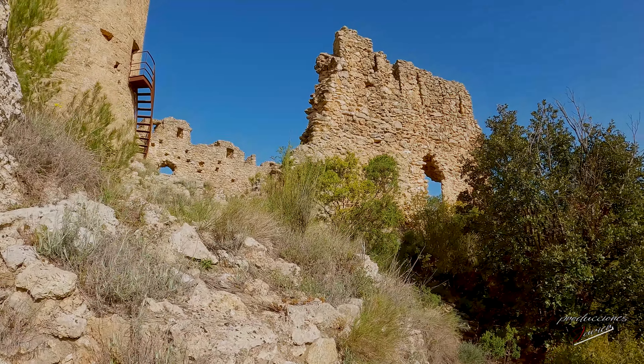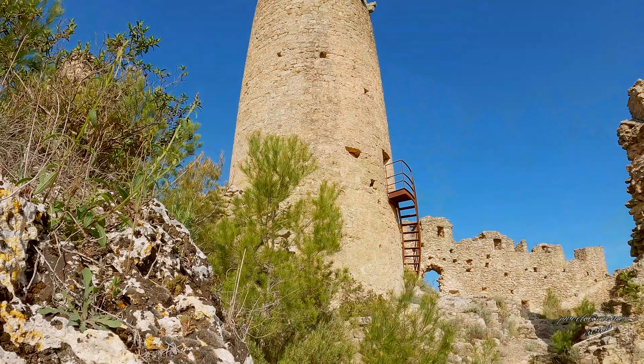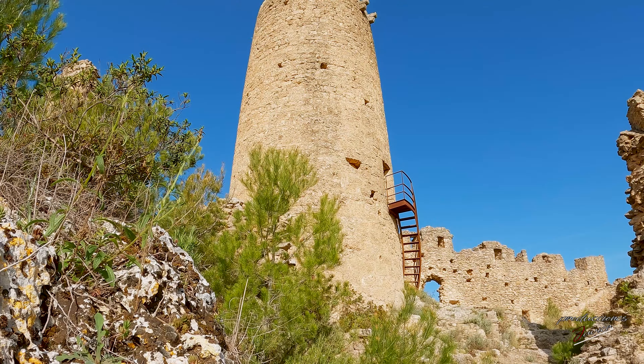Se trata de una obra bajo medieval de entre los siglos XIV-XV, posiblemente edificada sobre una construcción anterior.